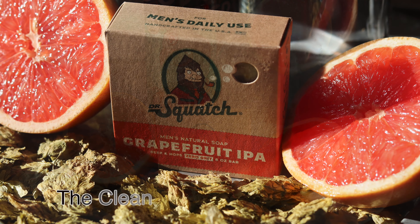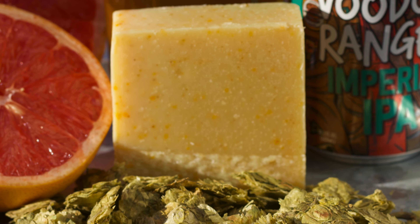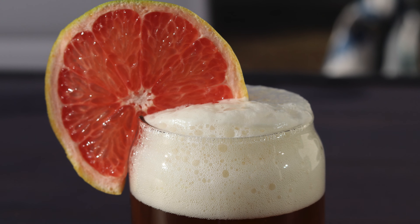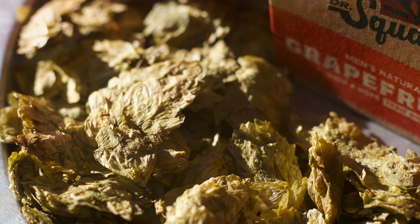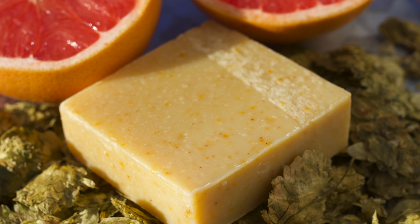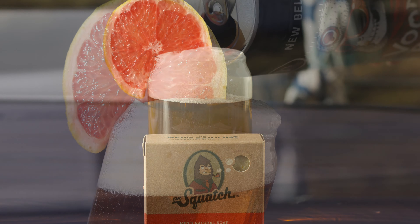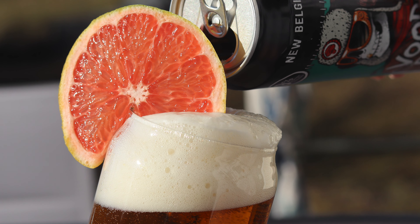Now, as we know, scent isn't everything in a good squatch brick, so how does the soap hold up in the shower? It's not bad. It's a solid exfoliation-free bar that does leave you feeling quite clean, though it's a pretty standard squatch soap. The beer and hops do help to moisturize and tone your skin. It's actually one of the more refreshing bars to use, especially in the summer, and especially if you're someone who enjoys a shower beer. The nifty combo of this bar and a brew is unmatched.